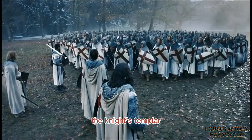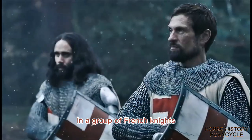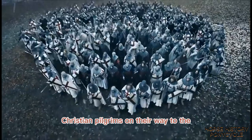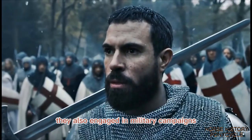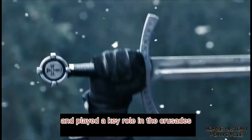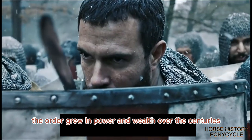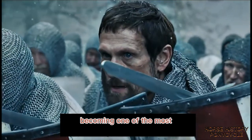The Knights Templar was founded in 1119 by Hugues de Payens and a group of French knights, with the purpose of protecting Christian pilgrims on their way to the Holy Land. They also engaged in military campaigns against Muslim forces, and played a key role in the Crusades. The order grew in power and wealth over the centuries, becoming one of the most powerful and influential institutions in medieval Europe.